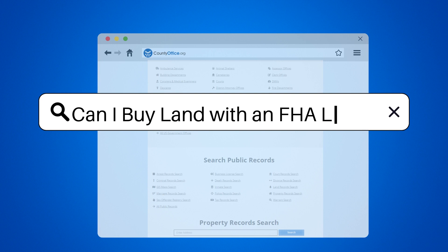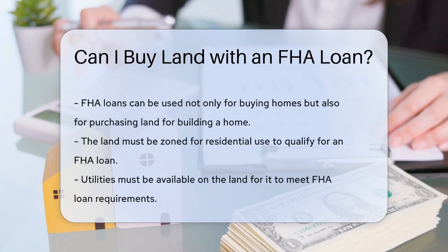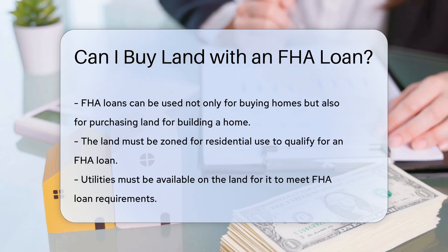Can I buy land with an FHA loan? FHA loans are typically used for buying homes, but they can also be used to purchase land where you intend to build a home.